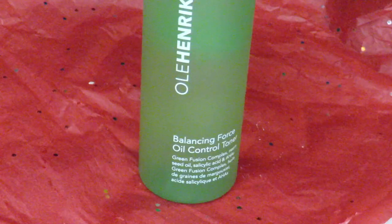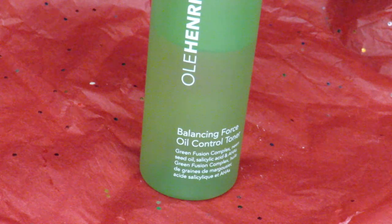The first of the bunch is the Ole Henriksen Balancing Force Oil Control Toner — Green Fusion Complex, Neem Seed Oil, Salicylic Acid and AHA. Basically what I do with this is put a little bit on a cotton round and then just wipe it on my face. I generally use this in the morning after a gentle cleanse, because it does have salicylic acid and AHA, which are chemical exfoliants, so you get slight exfoliation without having to go in with actual physical exfoliants.